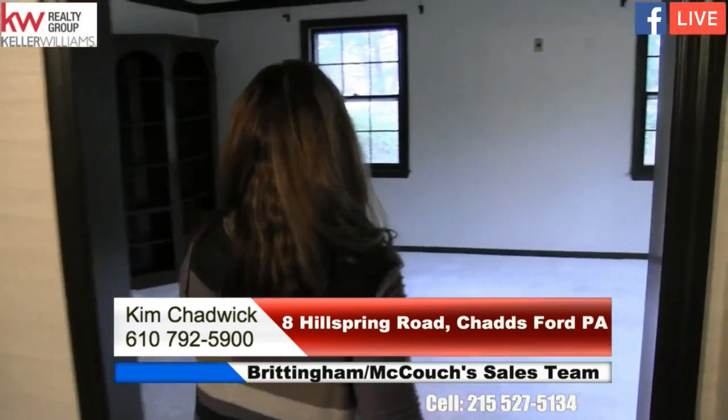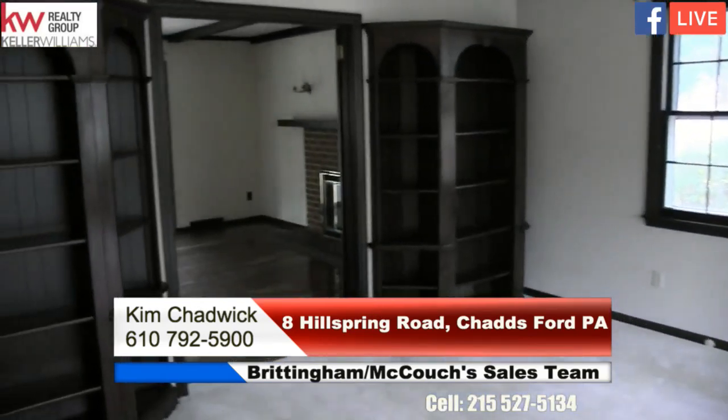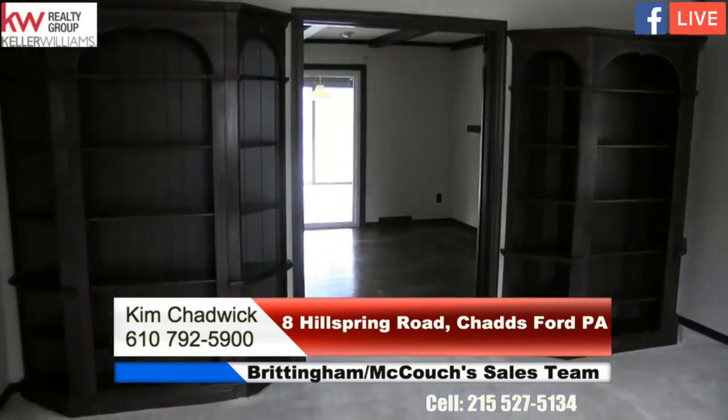We're in a very highly rated school district. We're excited to show you this listing — come on in. This is the foyer area and I'm going to take you through to the living room. Wait till you see these bookshelves because this is a really beautiful accent here in the living room area, nicely lit.